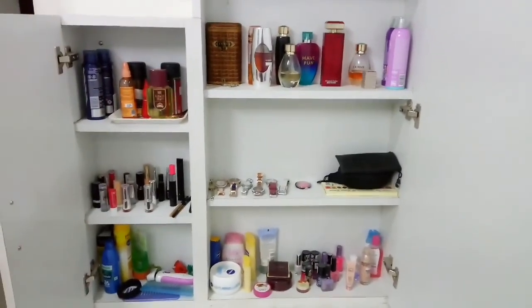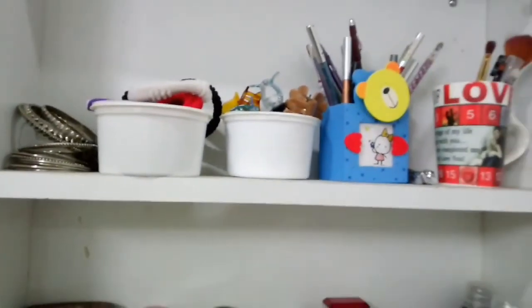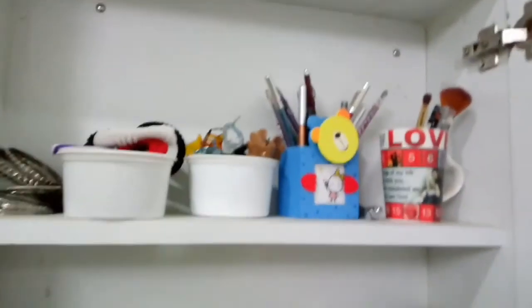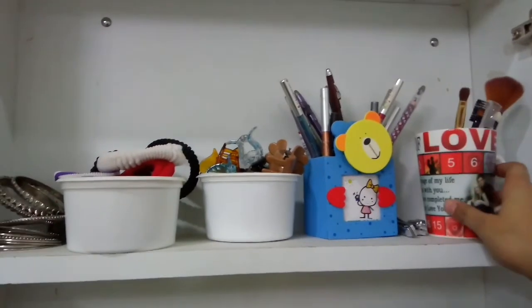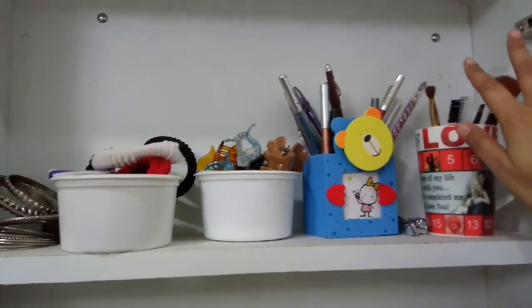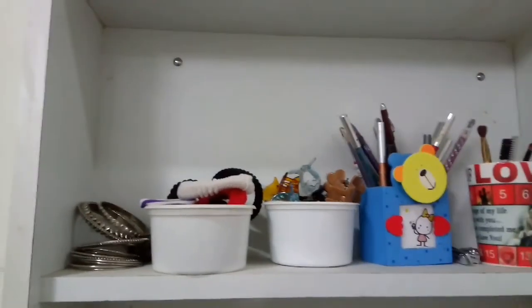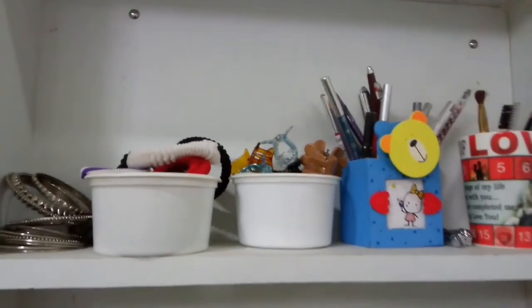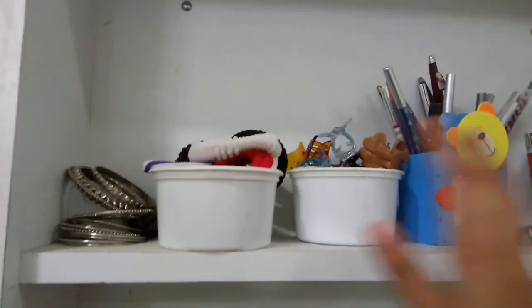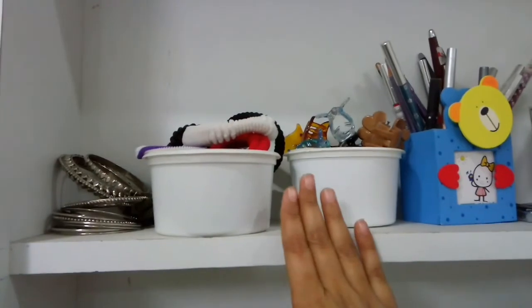Let's start from the upper shelves. In this rack I have kept all my makeup brushes — I don't use them very often, but I have kept all of those. And this is my lip liners, eyeliners, and all those things. I have also kept all my clutches and rubber bands — these are two things which I use very frequently.